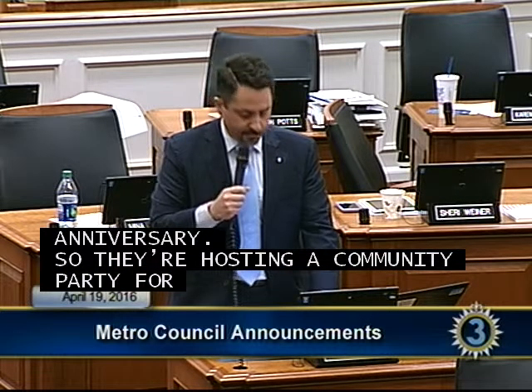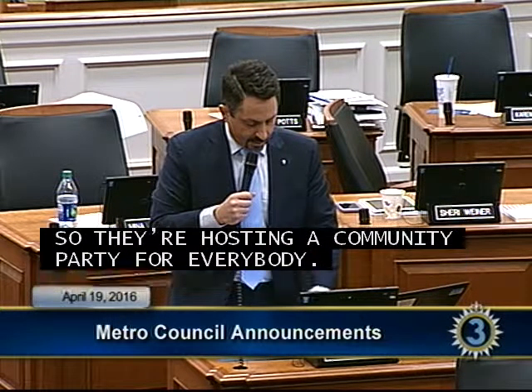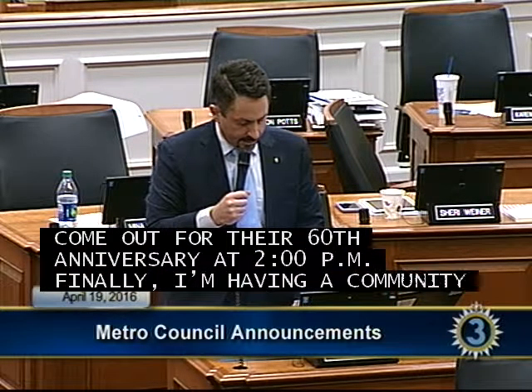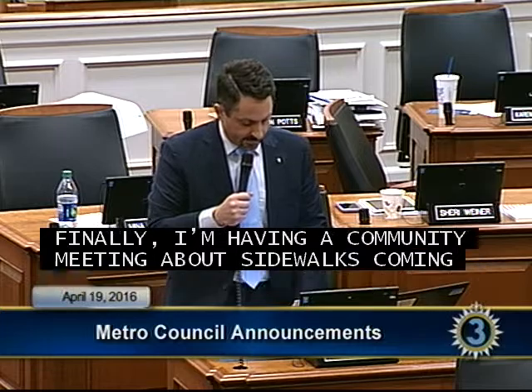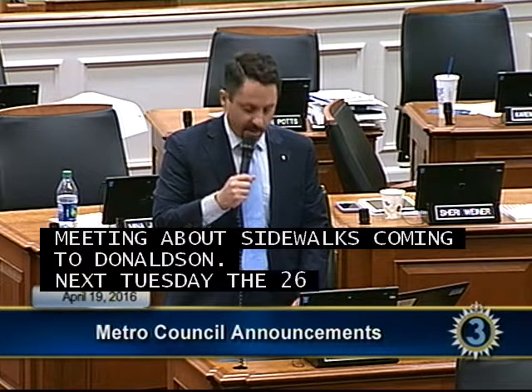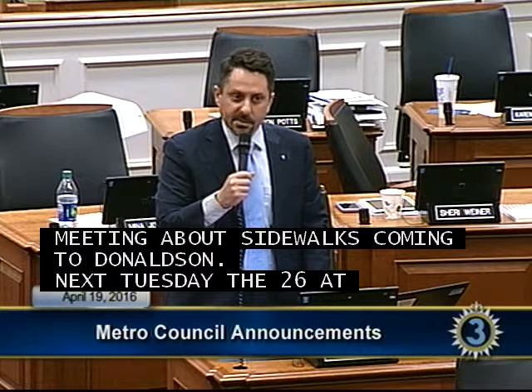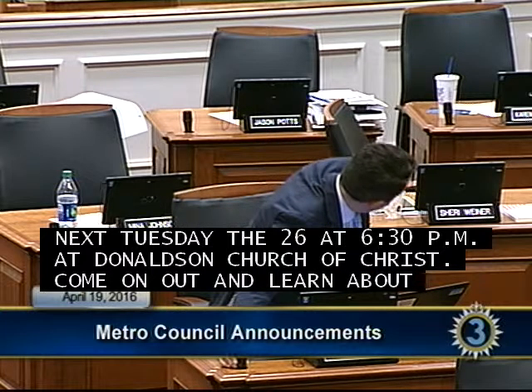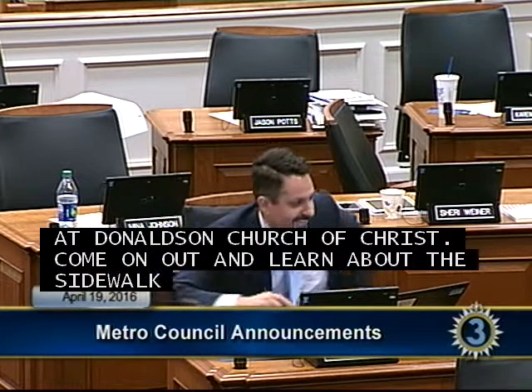Councilman Syracuse continued: I am having a community meeting about sidewalks coming to Donelson next Tuesday the 26th at 6:30 p.m. at Donelson Church of Christ. Come out and learn about the sidewalk projects coming to Donelson.